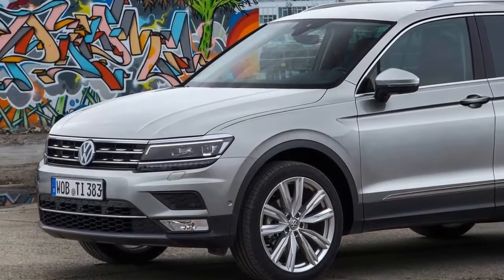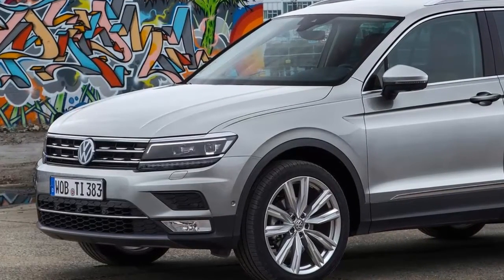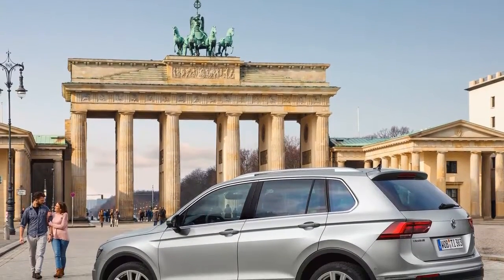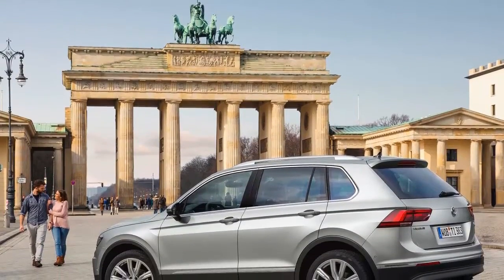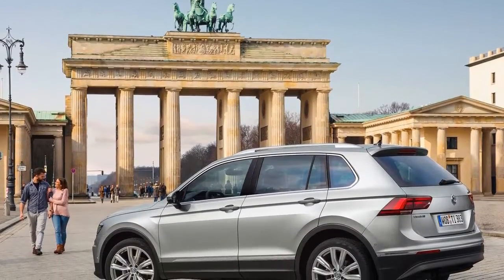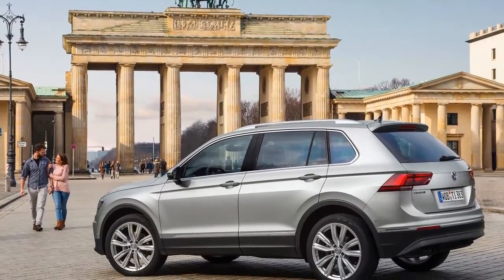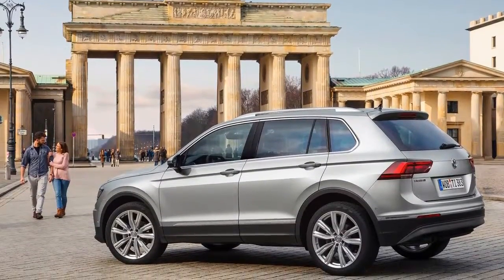On the exterior, the R-Line features include stunning alloy wheels in 19-inch format, or even the optional 20-inch Suzuka alloy wheels, which were also named after a racetrack. The maximum size of the previous model's wheels was 19-inch.